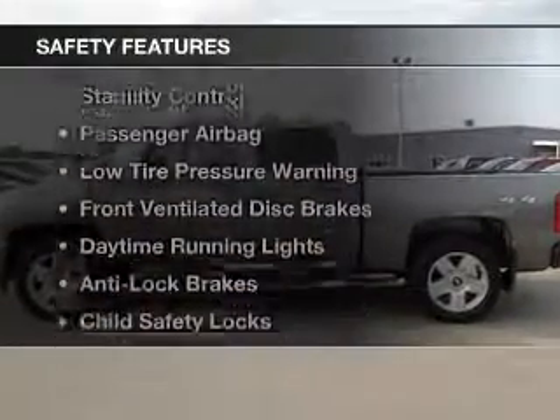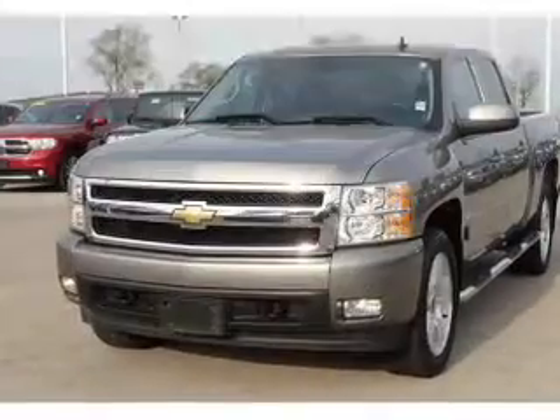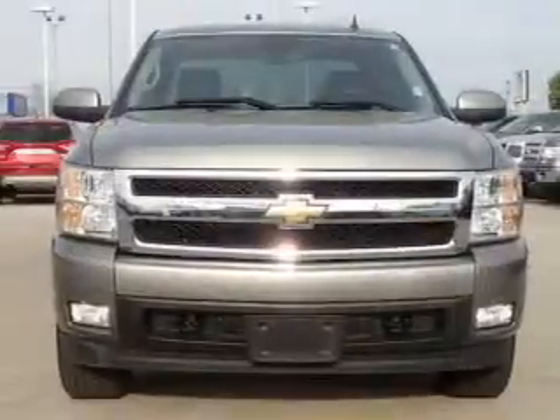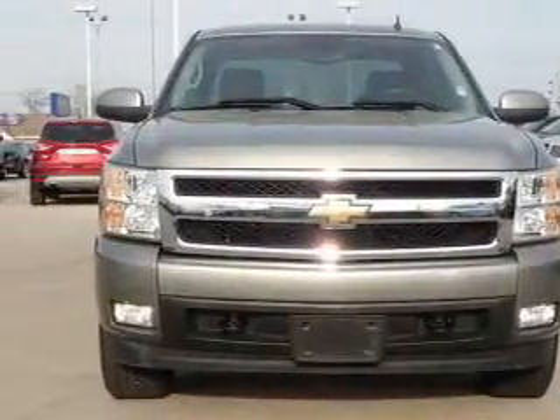Safety was made a priority with these features: curtain head airbags, side airbags, rain sensing wipers, stability control, and a passenger airbag.